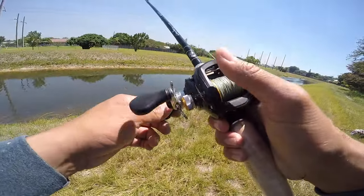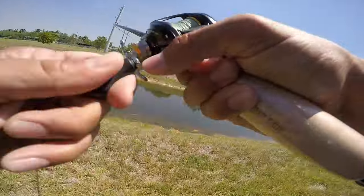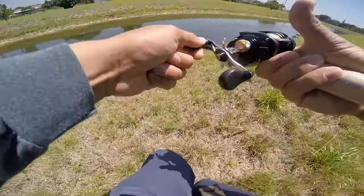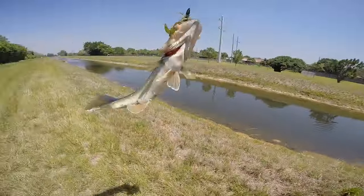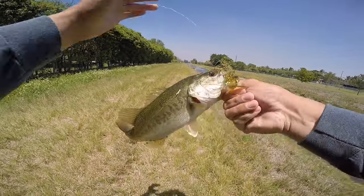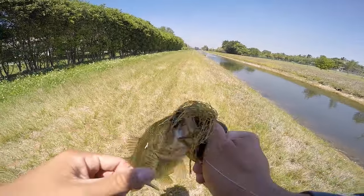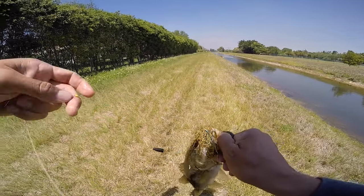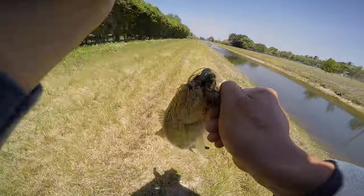Almost there, hopefully we don't spook him — got him, got him, got him right off the bed! On the first cast, gonna flip him into the bank. That's a decent fish right there — that's my first in a while. Saw a little chunk right there, look at how he choked that little flipping setup. I got it on a little one ounce weight, a little peg right there, and a little flipping jig.